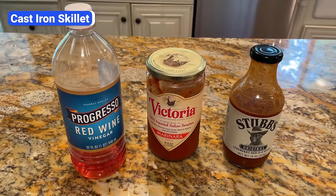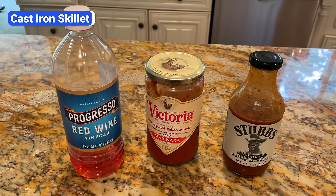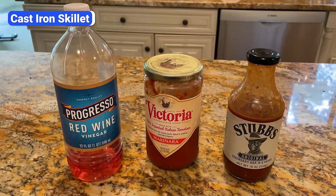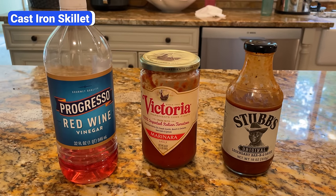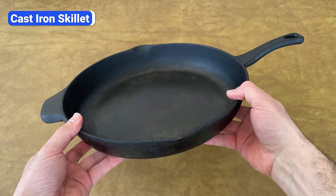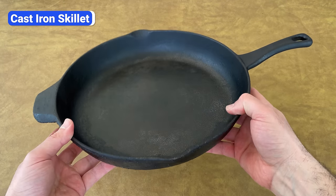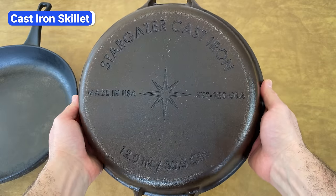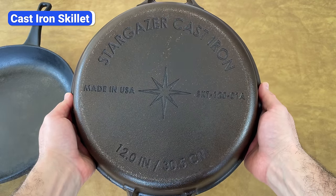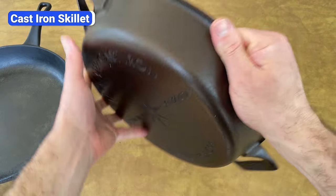The main downside is that cast iron doesn't go well with tomatoes, wine, vinegar, and citrus. These acidic ingredients can strip the seasoning and react with the metal, leaving behind a metallic taste in the food. Lodge and Calphalon make good quality and affordable cast iron skillets, but Stargazer is an excellent option if you're willing to spend more. It has a longer handle and a smoother cooking surface than these other brands.